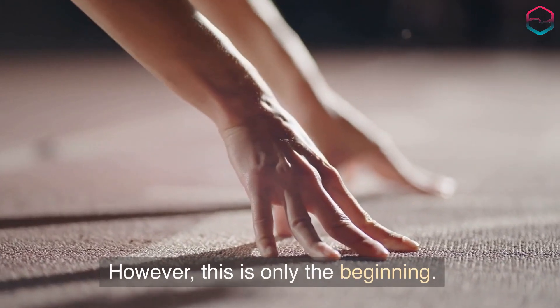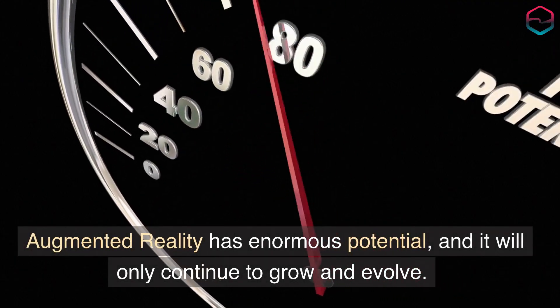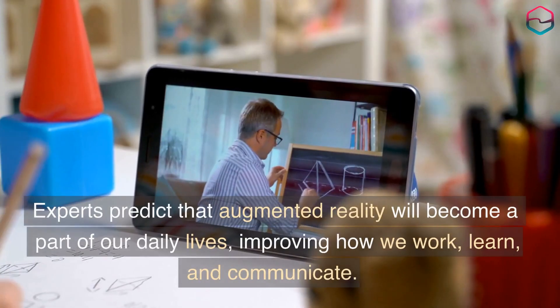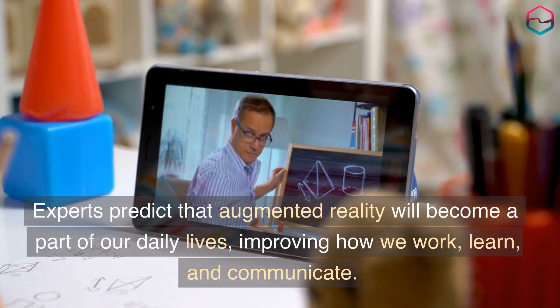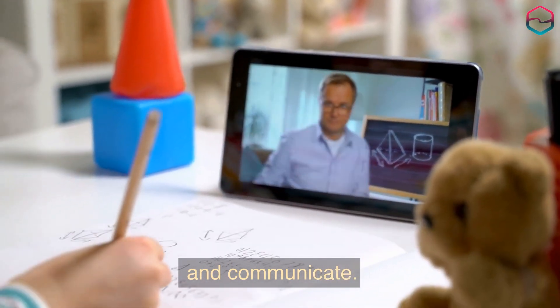However, this is only the beginning. Augmented reality has enormous potential and it will only continue to grow and evolve. Experts predict that augmented reality will become a part of our daily lives, improving how we work, learn, and communicate.